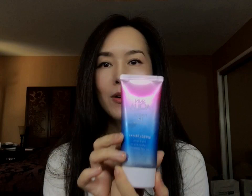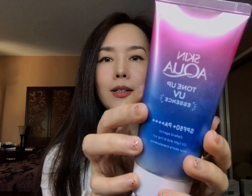Next, I'm going to talk about Skin Aqua Tone Up UV Essence sunscreen. It has SPF 50+ and PA++++. The difference with this one is it is a Tone Up formula — it has a little bit of purple tone, which can correct a yellowish skin tone. If your skin has a more yellowish look, it can neutralize that yellow tone and make your skin look healthier.